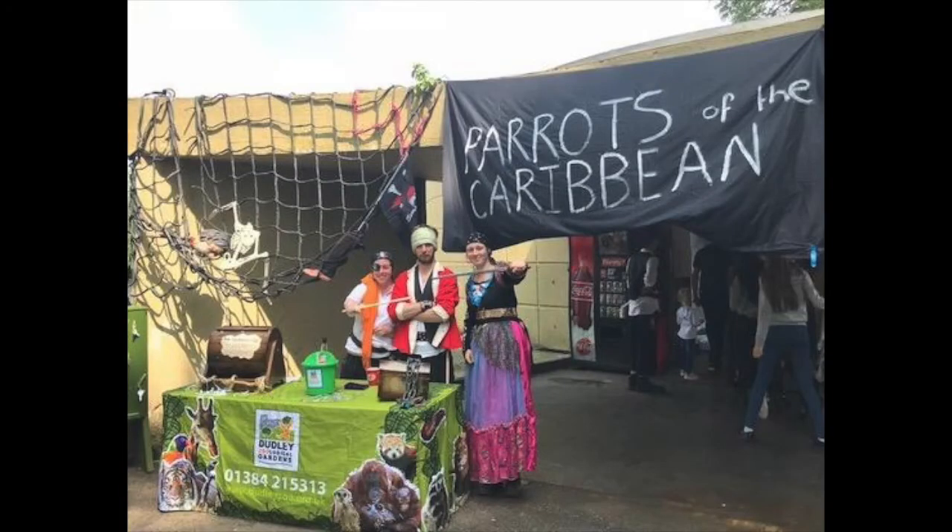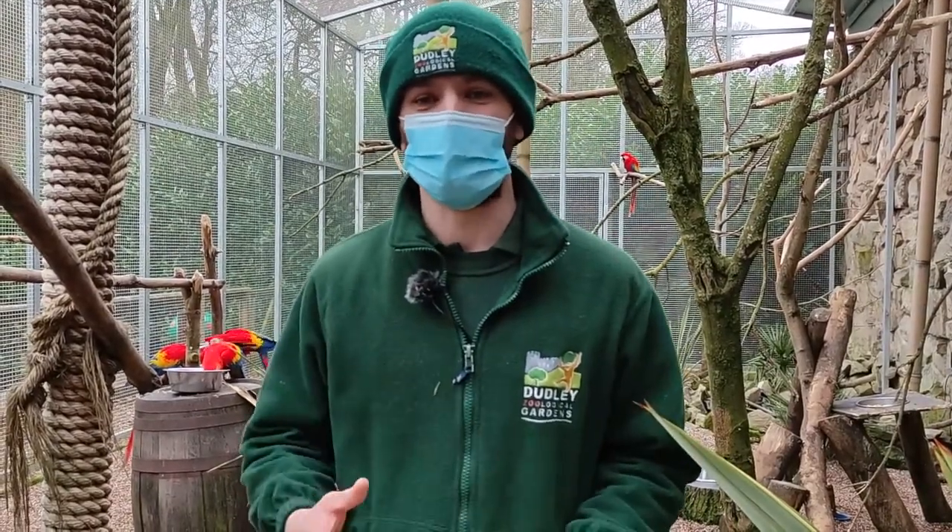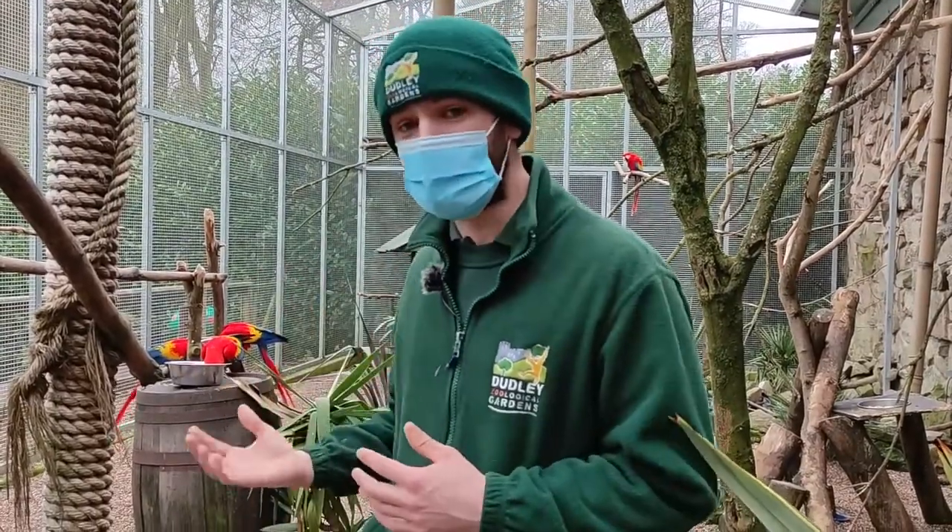Here at the zoo we do everything we can to support the conservation of these animals, and we've actually raised quite a lot of money for the World Parrot Trust, where we have collaborated with them on the release of hundreds of parrots out in Costa Rica — they're all scarlet macaws, just like the ones we've got behind us here.